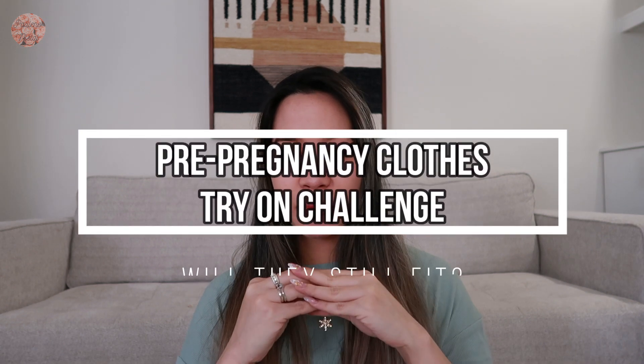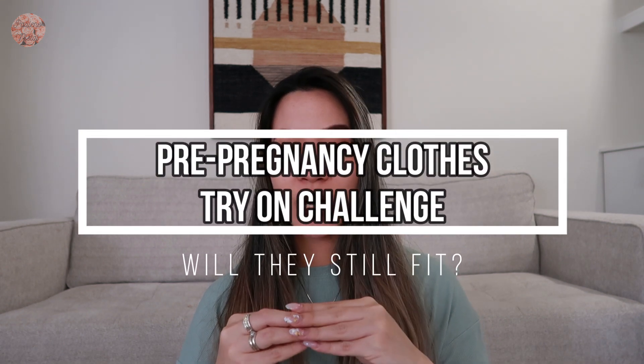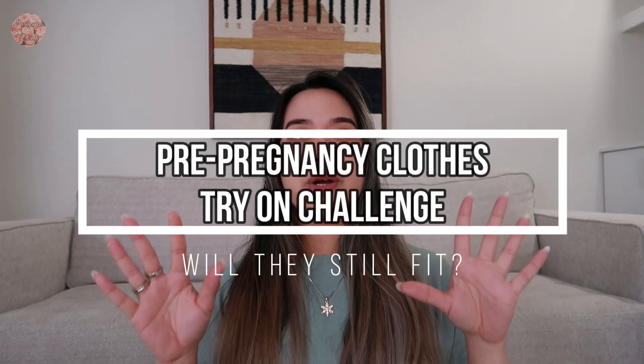So for today I'm gonna try the pre-pregnancy clothes try-on challenge. Although some of my old clothes still fit me, I'm mostly in my leggings and some oversized t-shirt throughout the nine months of this pregnancy. I'm looking at them right now and I think this is a bad idea, but let's see. Let's go!